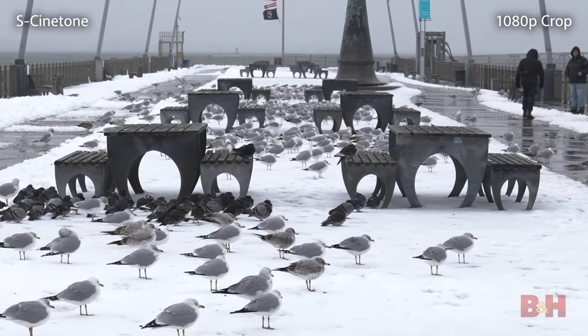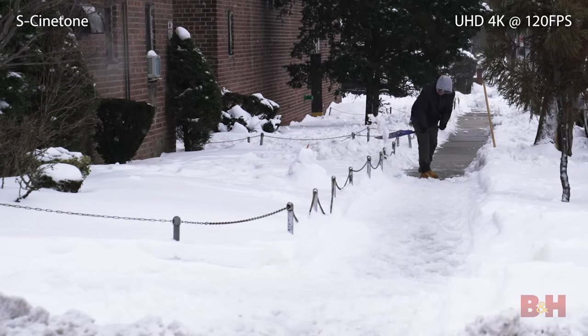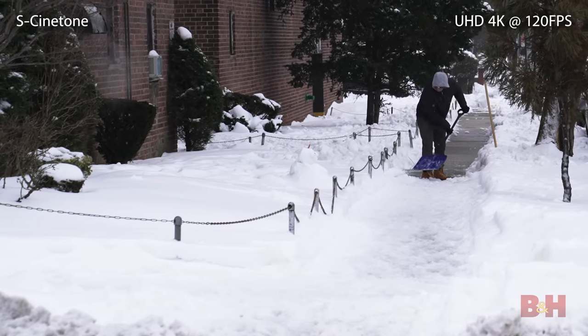8K video is simply unreal, and the versatility as a 4K camera means you can shoot pretty much any scene you want. That's it for the Sony Alpha 1. I'm Doug with B&H, and I'll see you next time.